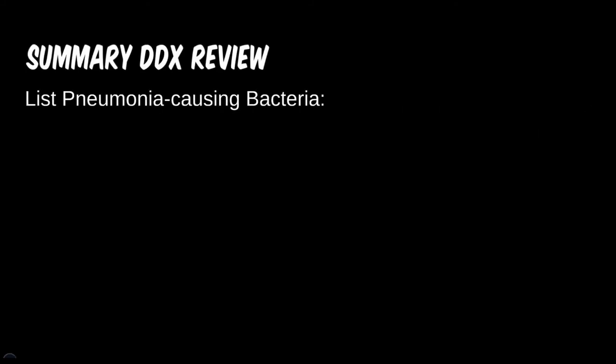Studies suggest the information will stick better if it's not simply handed to you. First question: how many bacterial causes of pneumonia have we covered so far? Name the ones you can and write them out. Feel free to pause the video between questions.